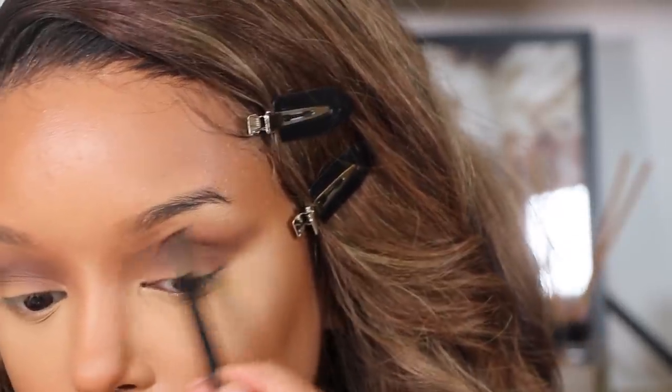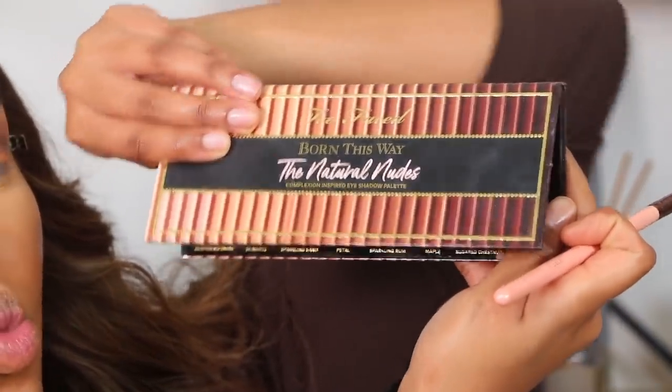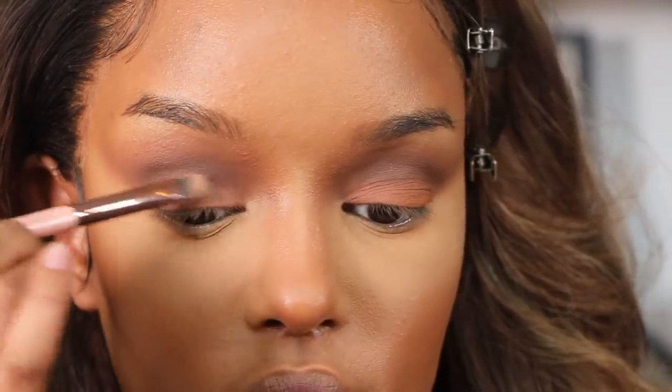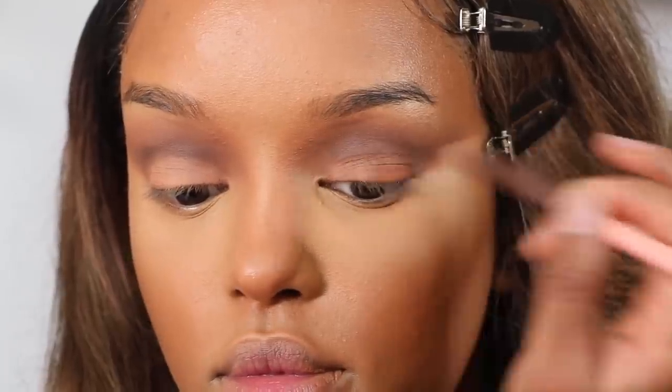I'm also using the Two Face Natural Nudes palette — they have really good light neutral shades that look good on deeper complexions, as well as a very nice brown to use as a winged liner for my eyes today.